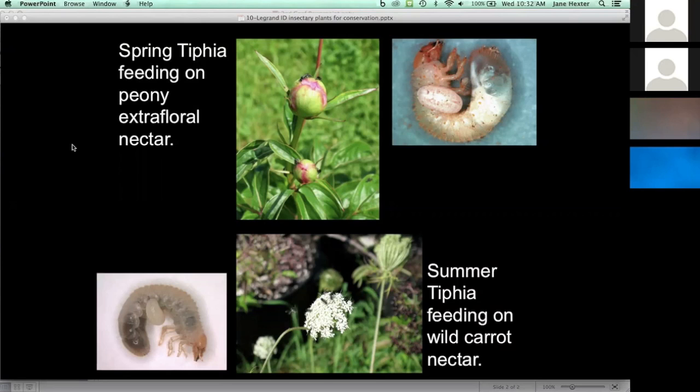I should mention also that the spring tifia is an important mortality factor. We have documented a range of 53% to 61% parasitism on Japanese beetle grubs, but they also attack oriental beetle grubs as well.